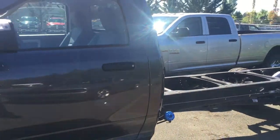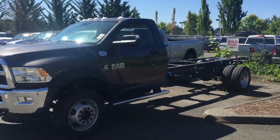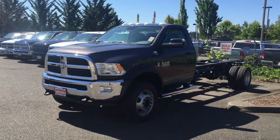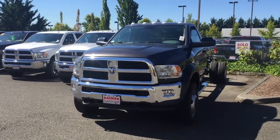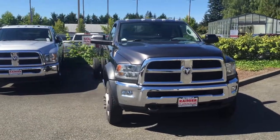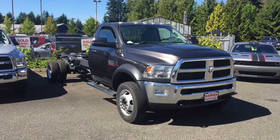Overall a fantastic vehicle. You can put a box, a utility flatbed, stakebed, what have you on there. Fantastic truck over here at Rainier Dodge, beautiful Olympia, Washington. 360-754-5550. Call us today or catch up with us at RainierDodge.com today. Thanks for watching, I'll see you next time.